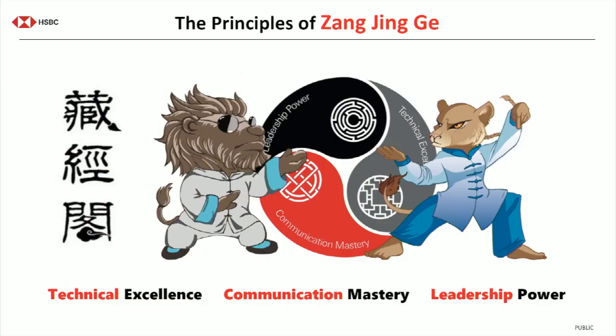All three of those principles were united in one way of thinking and one philosophy, and we call it Zen Jung Ge. All the Mandarin speakers will correct my pronunciation. HSBC being Hong Kong and Shanghai Banking Corporation, we have a very proud heritage in Asia, so we wanted to honor that. And if you are a fan of kung fu movies, it's the inner sanctum of the temple where the scrolls of power are kept and the hero can go to learn skills and refresh themselves. We invite our architects to come to this central place of power, to learn, sometimes to rest and recharge, bringing technical excellence, communication mastery, and leadership power into one holistic philosophy.